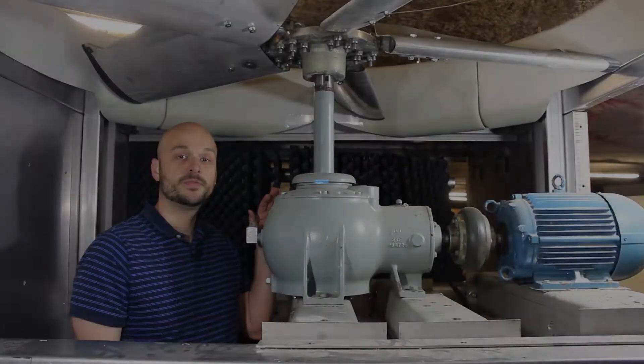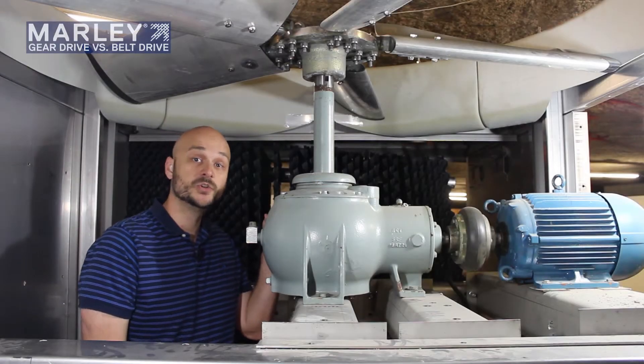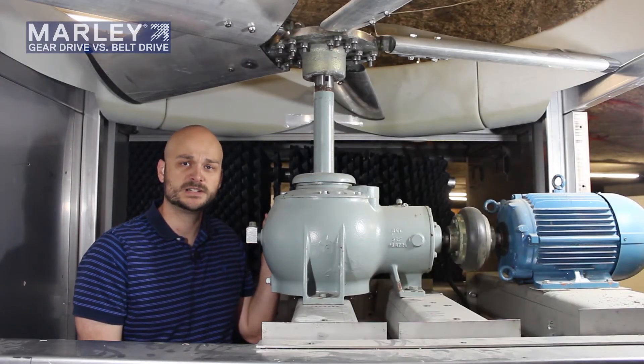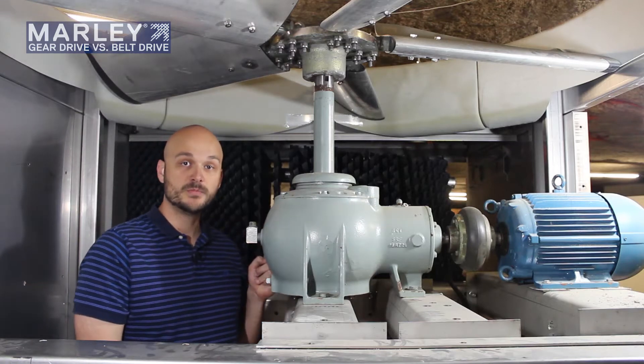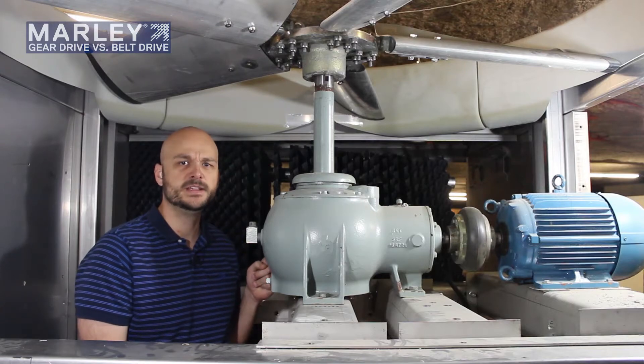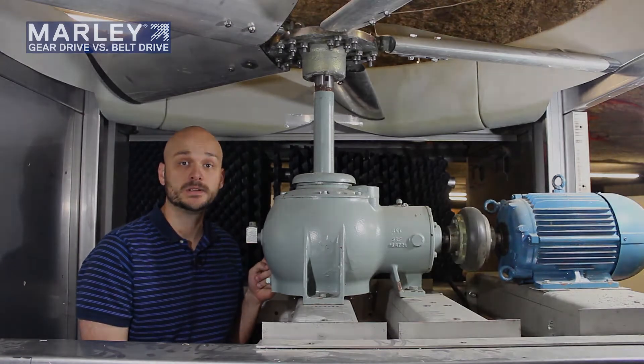I'm going to talk to you about the advantages of the gear drive system versus the belt drive system that we talked about earlier. This is the Marley Series 2000 gear reducer that's used on the smaller factory assembled towers used commonly in the HVAC and light industrial markets.